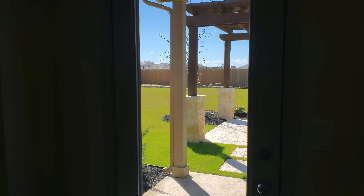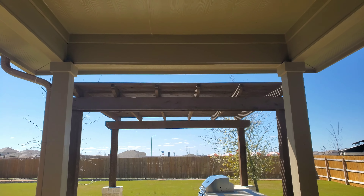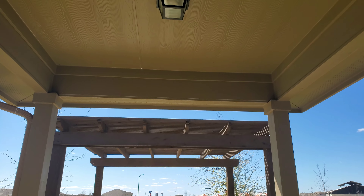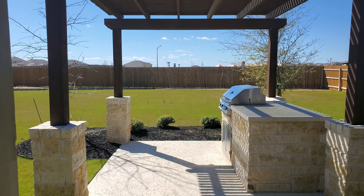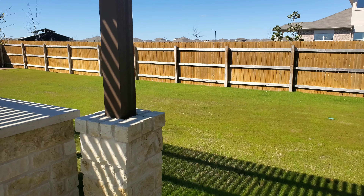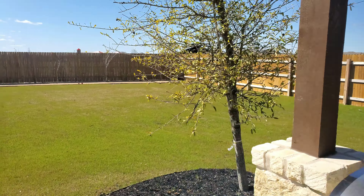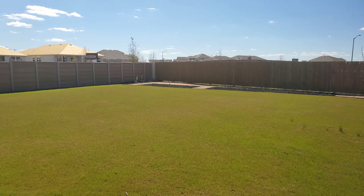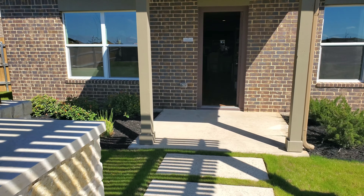Before we check out the master bedroom, I'm going to go outside and take a look at the back of the house so you can see the nice four-sided brick. The back patio area is not included, though you can get a covered patio as an option. The grill and staging items are not included, but it gives you a great idea of what you can do. This lot is on the larger side, and the back of the house is all brick — a really nice feature.